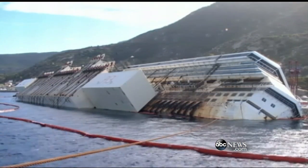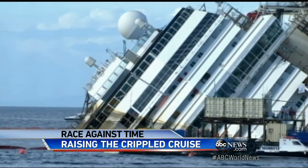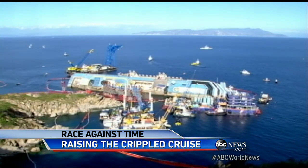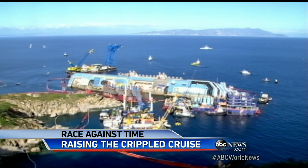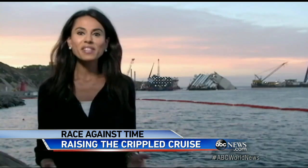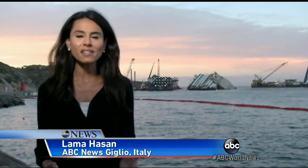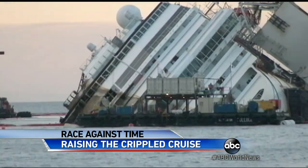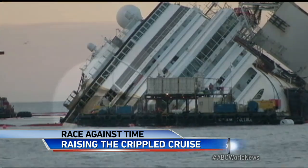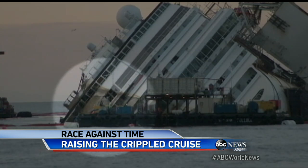Spanning 952 feet long and weighing more than 100,000 tons — about the same as 10 Eiffel Towers — they began the epic challenge of lifting the mighty Costa Concordia from its watery grave. All day today, we've been watching them slowly raise this hulk of a ship, and we're beginning to see results. You can just make out a line of rust that goes around the ship's hull where it's been underwater.